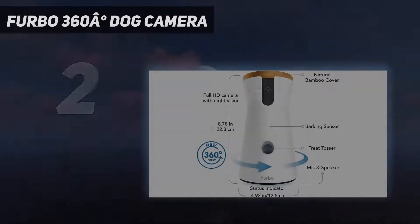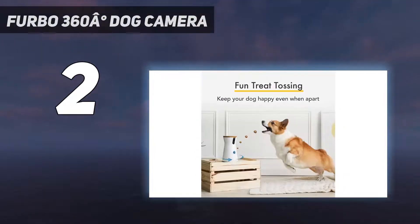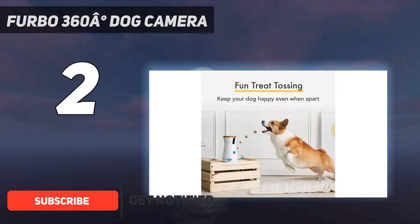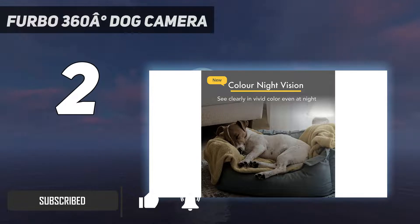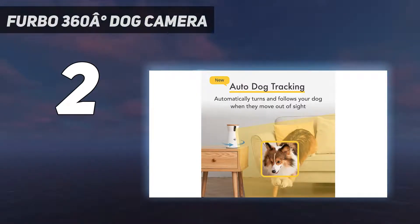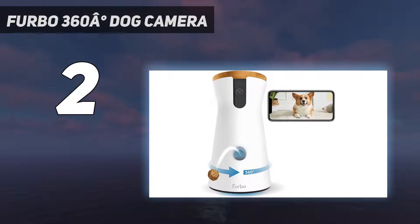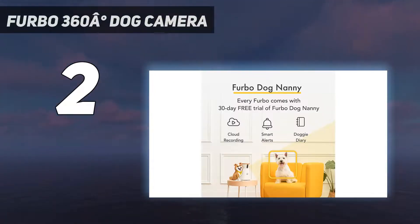Number 2 on my list: the Furbo 360 Degrees Dog Camera. Imagine getting notifications on your phone for a doggy selfie that your pet captured on their own, followed by an end-of-day doggy diary showcasing how your pet spent their time at home alone. While our testers preferred pet cameras that were fully featured without the need for an additional subscription, the Furbo dog camera and its Furbo Dog Nanny subscription service might be worth the price for some users, given its abundance of fun, unique, and useful features. The Furbo dog camera itself was well-liked by our testers.